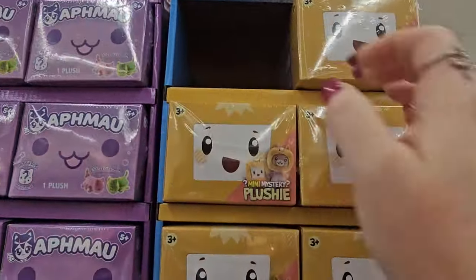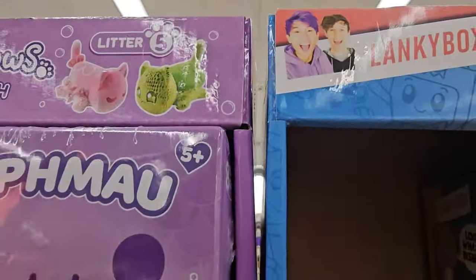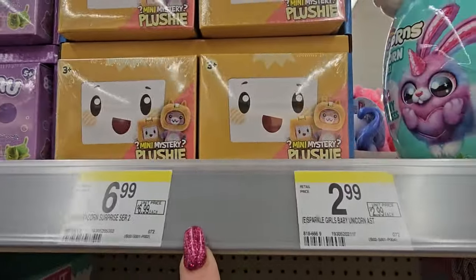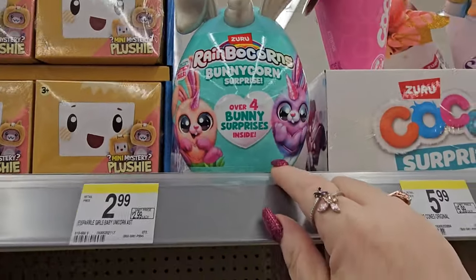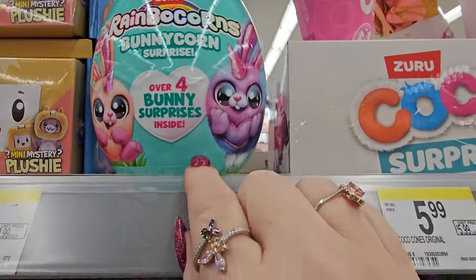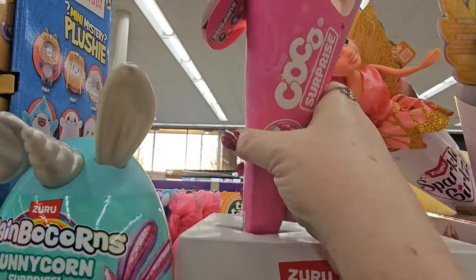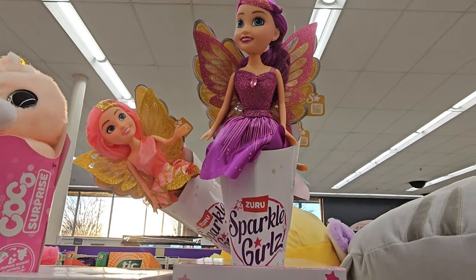We have some more items — these are also $9.99. Hamster Mania, Mystery Plushies, Funny Corn Surprise — the Rainbow Cornies are $6.99 for the bunny corns. Then these cones are $5.99 with a little rabbit inside. And we have the Sparkle Girls Fairies, also $5.99.